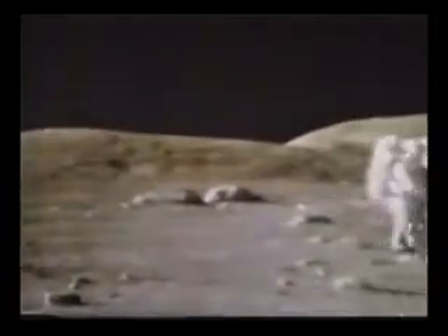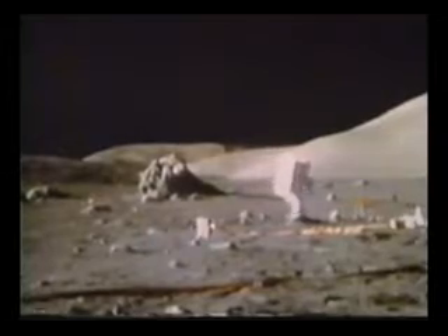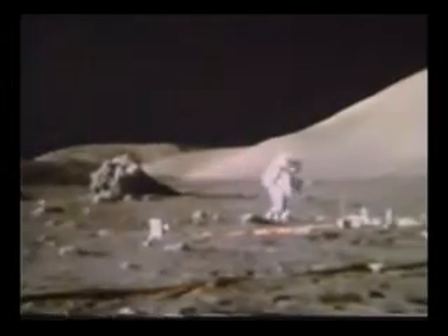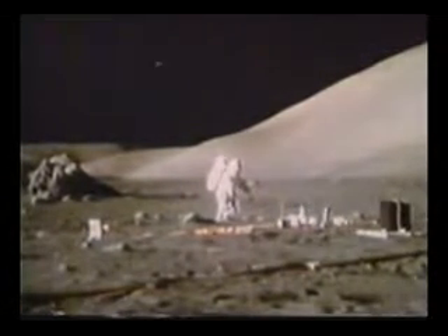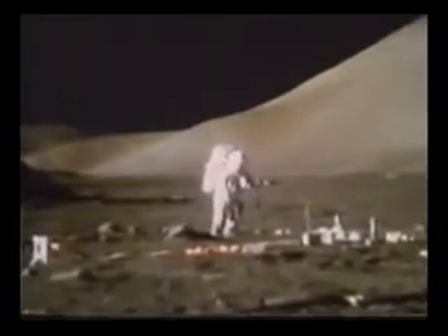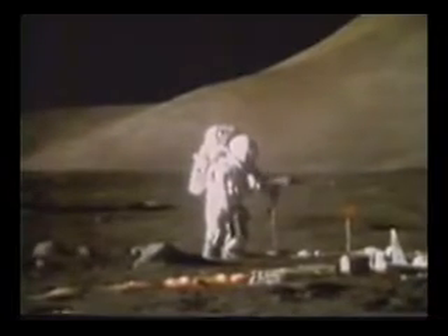Bob, all these big boulders around here that I've looked at are the same rock type. Oh, who pulled over the uniform module? Can't imagine. That sounds like the title of a book.